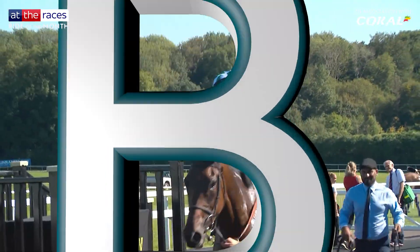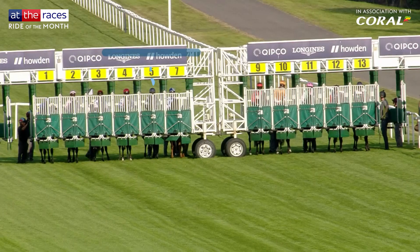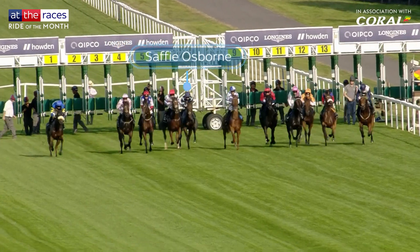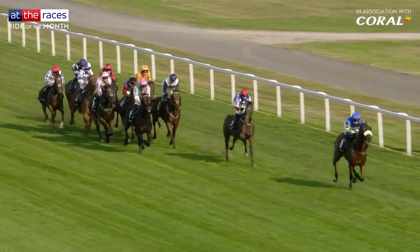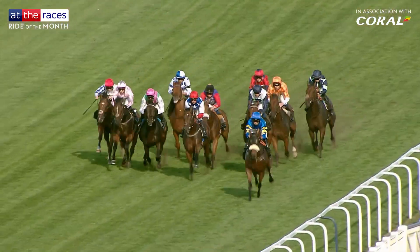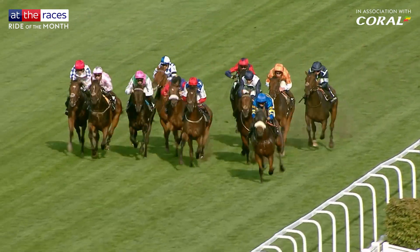Vote B for Safi Osborne's terrific ride aboard Dark Trooper at Ascot. A slow break meant the pair found themselves at the rear with them all to pass — six furlongs in front of them for the Fever Tree Handicap Stakes. With the stretched field levelling out, Osborne positioned her mount on the inside.